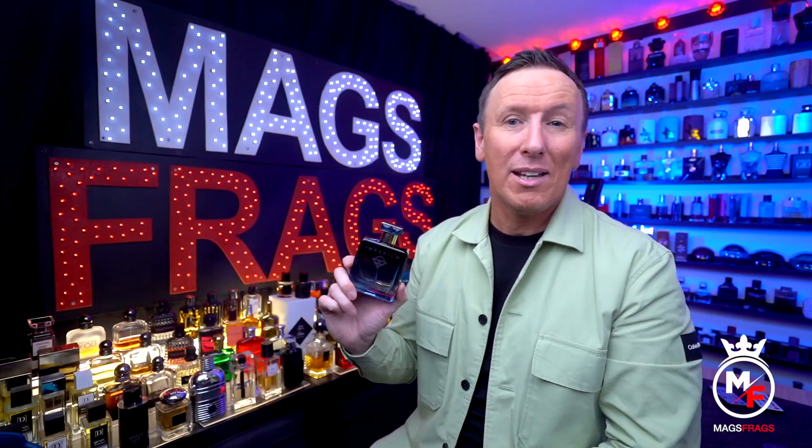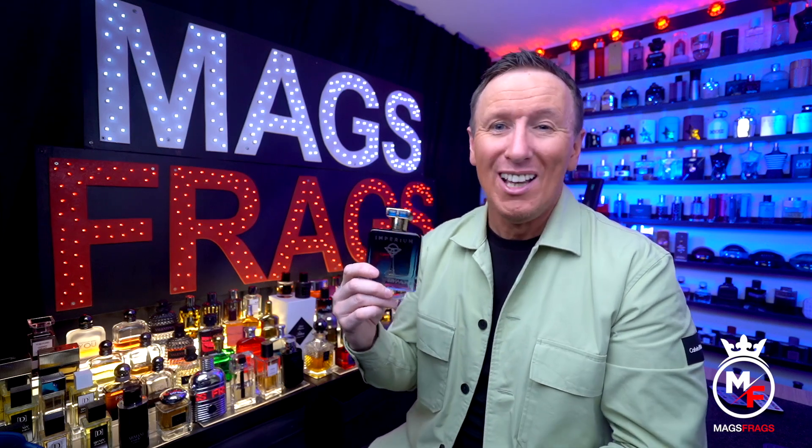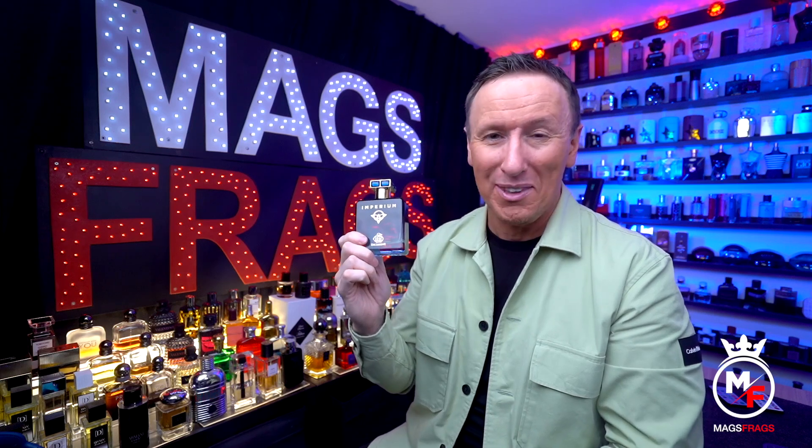This is remarkably similar to the original from the first spray right the way through the life of the scent. All the main accords you get from Elysium are in this one, and I'd say you'd struggle to find even the smallest difference between the two. Even if you did, it'd be just a 1 or 2% difference, so if you want to pay £220 extra for that, go for it — but I'm sure if you've clicked this video, you won't be doing that.